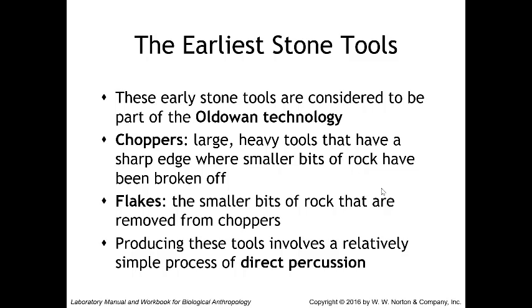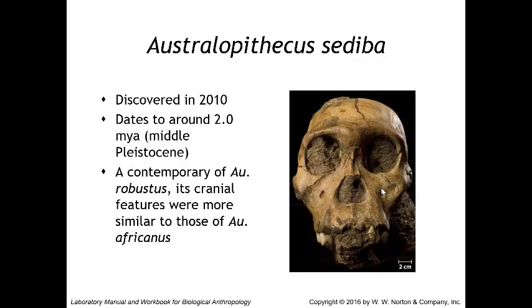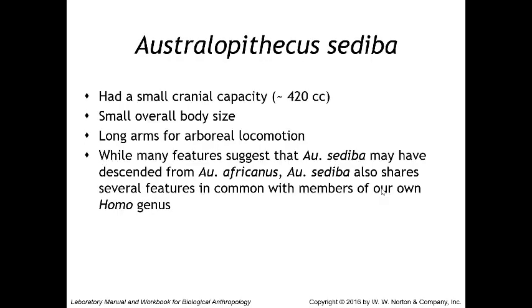The next australopithecine is Australopithecus sediba, discovered in 2010 and dating to around 2 million years ago, contemporary with Australopithecus robustus. Its cranial features were more similar to those of Australopithecus africanus, with a small cranial capacity of 420 cc's, a small overall body size, and long arms for arboreal locomotion. Many of these features suggest sediba may have descended from africanus. However, Australopithecus sediba also shares several features with our own genus Homo, including smaller teeth, mandibles, and zygomatic arches than most australopithecines, and a broad pelvis similar to early members of Homo.